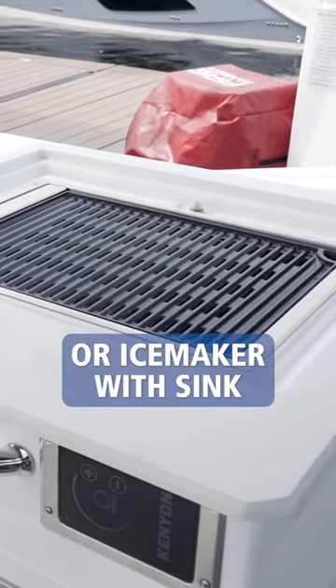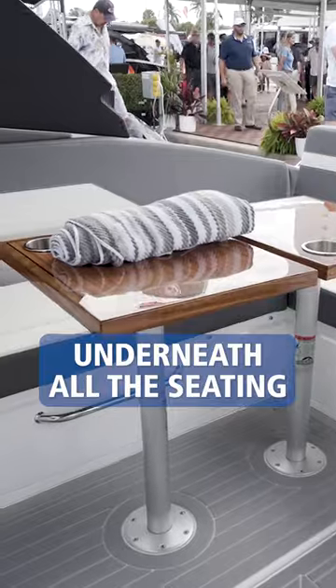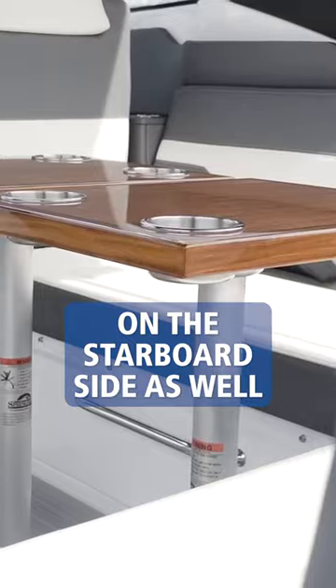The wet bar also features an optional refrigerator or ice maker, with a sink and ample storage underneath all the seating on both the starboard and port side.